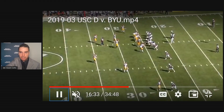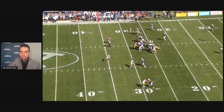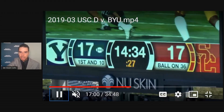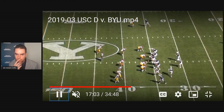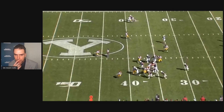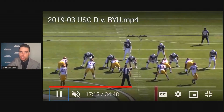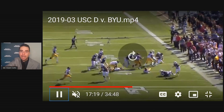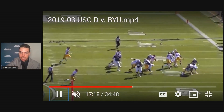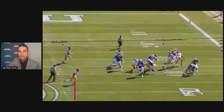Now it's second and 10, handoff — nice gain, first down. Then a quarterback run — it's part of his game — it doesn't go anywhere. I don't think this is going to work. Number three, running like that in the NFL with his shoulder low like that — I wouldn't do it.